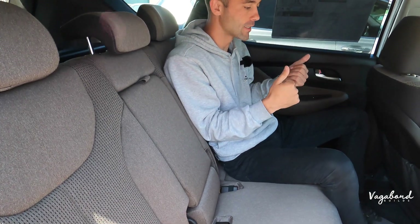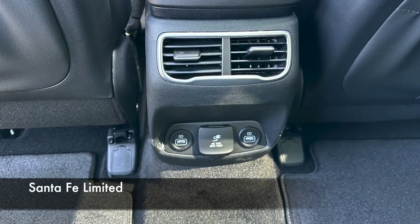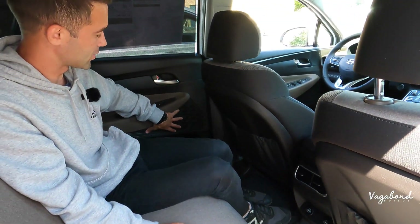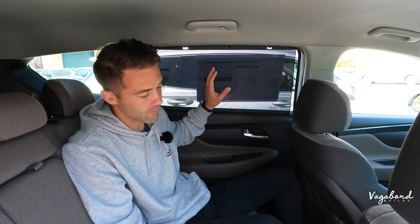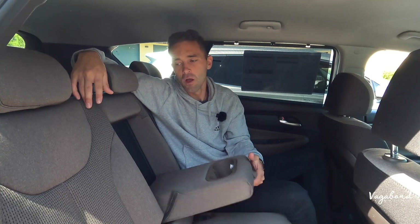Now let's jump to the SEL Convenience second row seating. Right off the bat, the main difference back here is that you don't get the plug-in inverter that the Limited has. On the door panels, no Harman Kardon. Both do come with the sun visor system, which is a nice touch for protection from sun rays. The seating is cloth, compared to perforated leather with quilted stitching on the Limited. And of course you don't get that panoramic glass back here on the SEL.